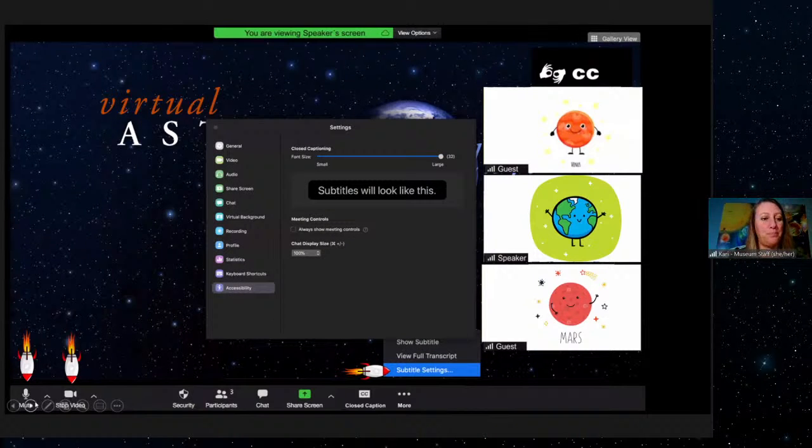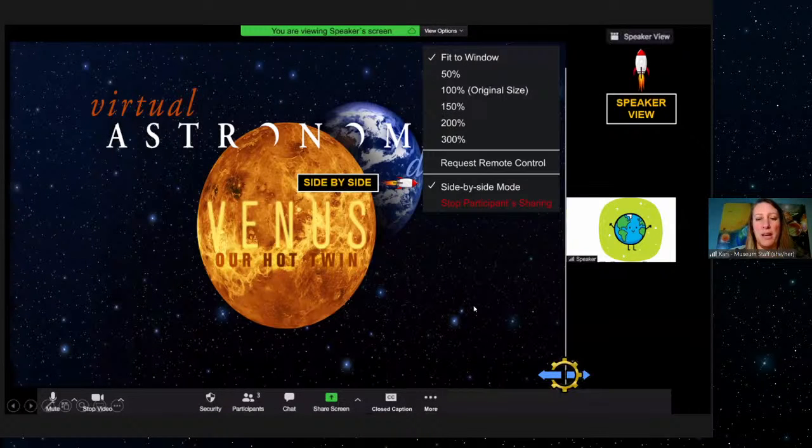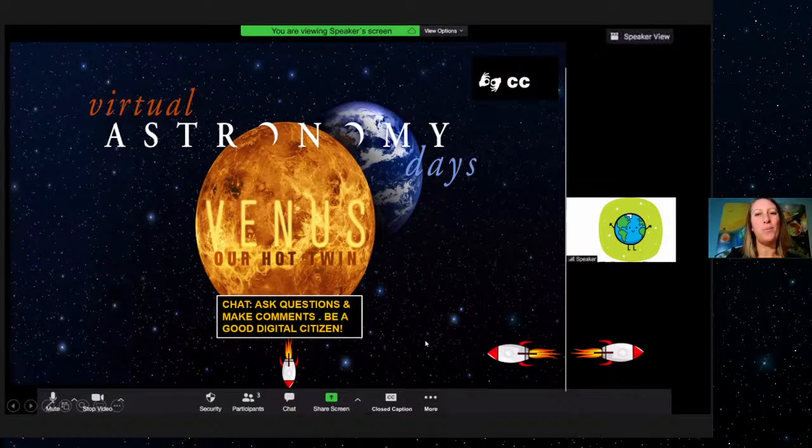The subtitles will look like that. We also want to make sure you have an ideal view of the program. Go up to view options and click side-by-side mode. That takes our pictures to the side so it's not obscuring the presentation. You can move the bar on the side to make the presentation smaller and the person bigger, or vice versa. We also want to hear from you in the chat — ask questions, make comments — but make sure all comments are relevant to the program and be kind and respectful to everyone. Be a good digital citizen.